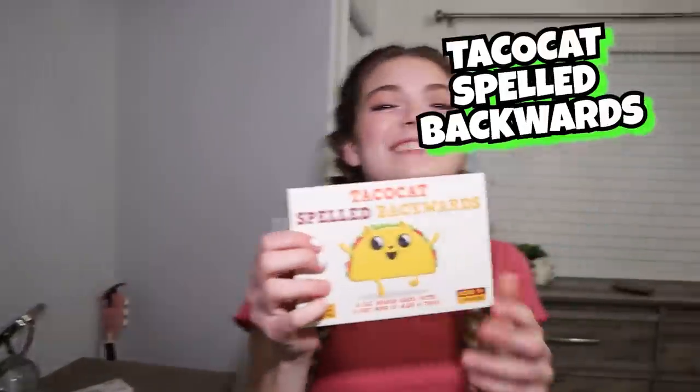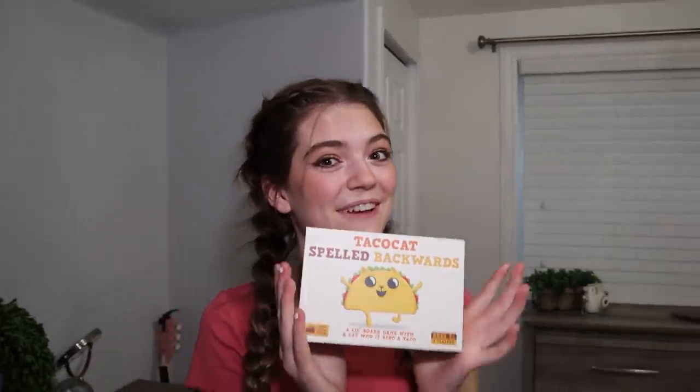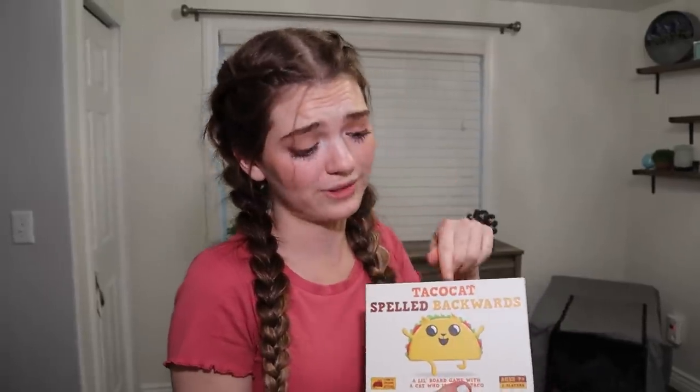And we have Taco Cat Spelled Backwards — this is the game I really, really want to play right now with Jacob, because this is literally perfect. It's a two-player game and it's so much fun. Let's go ahead and kick off our 24-hour challenge with this game. Taco Cat is a game of clever card match-ups in a box that is also the board, with a cat that's also a taco.